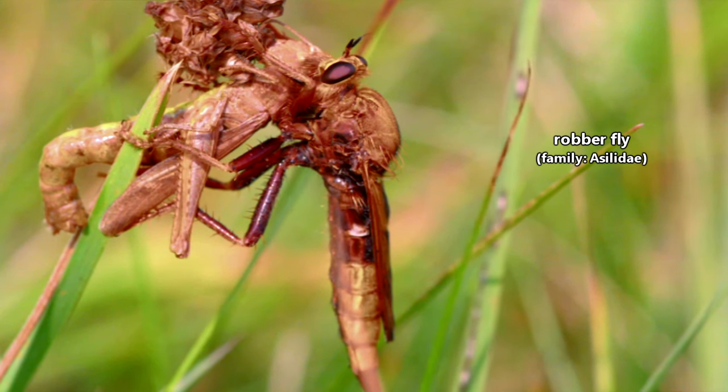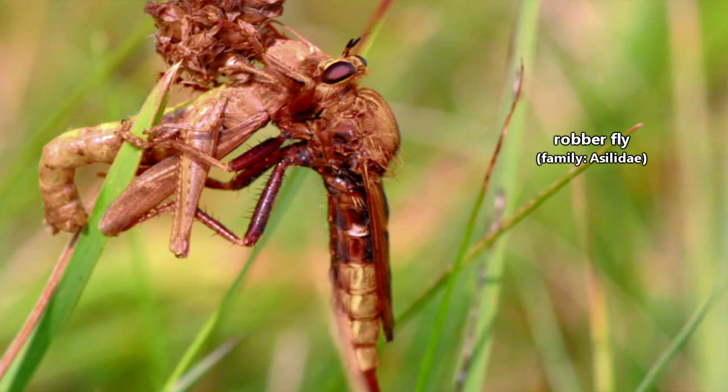Robber flies are also known as assassin flies, however this could be confused with assassin bugs, which are different animals. So we'll stick with robber fly for this episode.